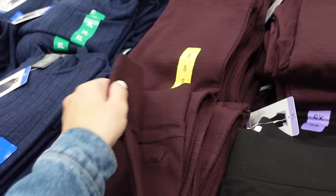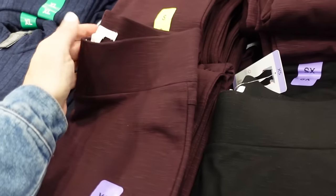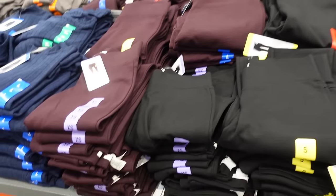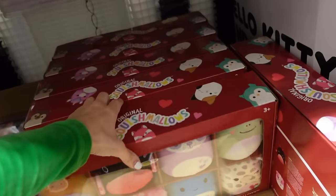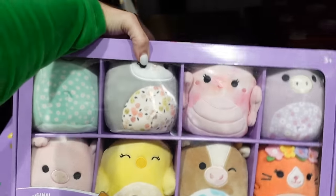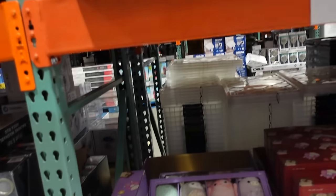New Maddie high-rise pony leggings have an elastic waistband, back pockets, straight through the leg, with a nice ankle detail. Available in wine and black — $15.99.